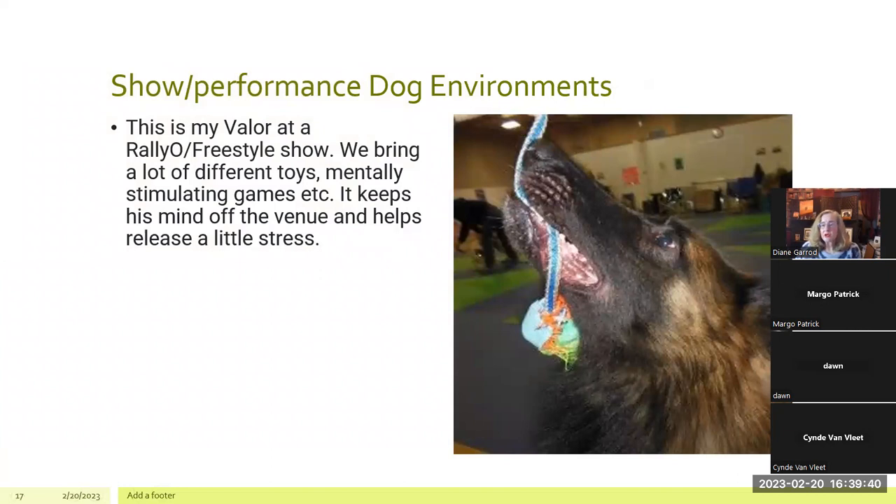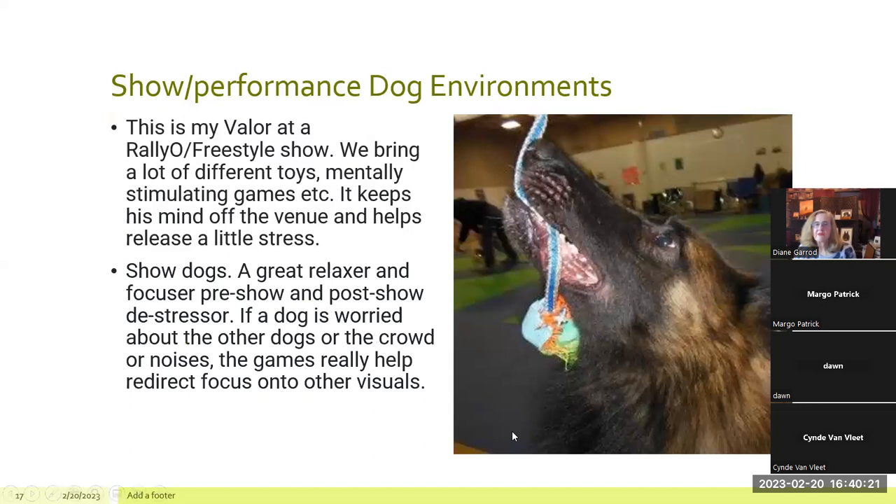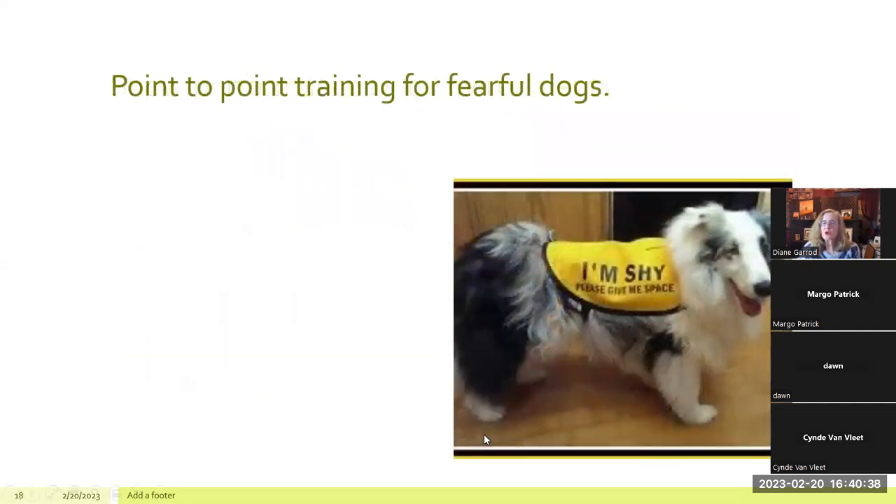Show and performance dog environments are very challenging for a lot of dogs, and they're often taken into these environments without preconditioning. Terfs can be very flighty in show situations due to how they're wired. This is my Valor and I at a Rally-O freestyle show. We brought a lot of toys and played mentally stimulating games on the floor to keep his mind off the venue and release stress. It's a great pre-show and post-show de-stressor — if a dog is worried about other dogs, crowds, or noises, games really help as visuals and something different to do.